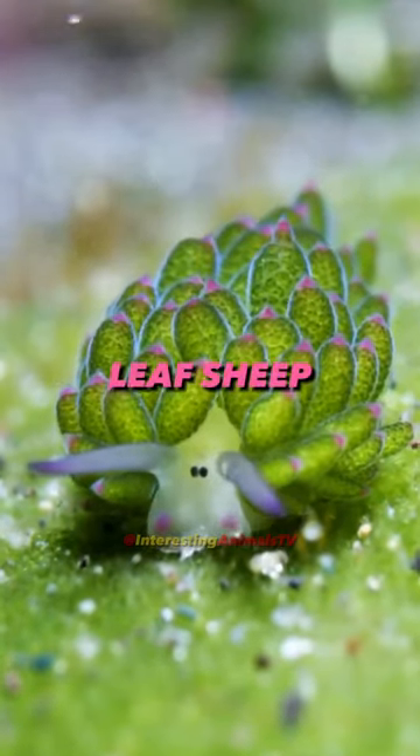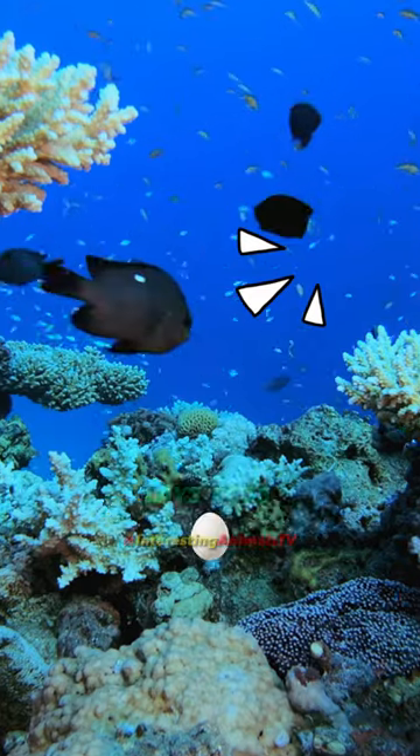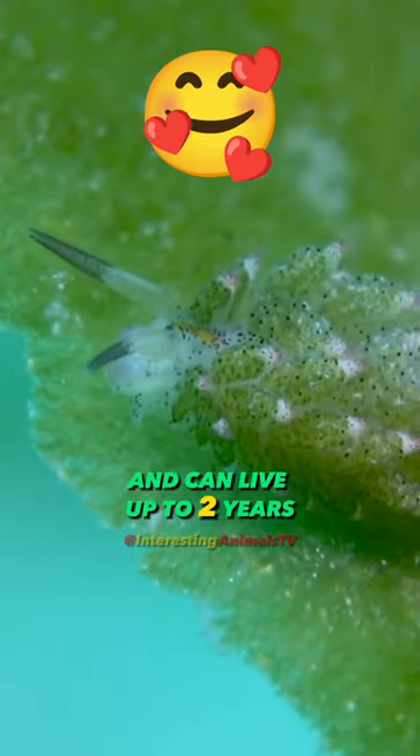I bet you've never heard about this animal. Leaf sheep. This small and adorable marine creature, found in tropical waters, lays eggs and can live up to two years.